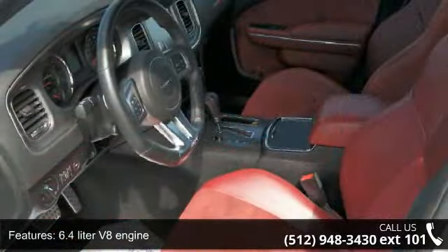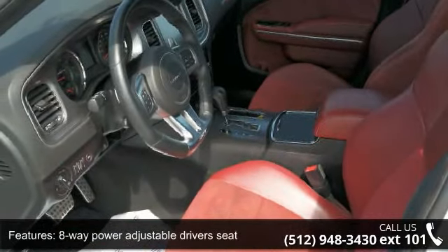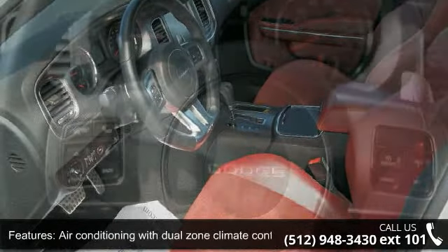Audio controls on steering wheel, automatic transmission, Bluetooth and clock in radio display.